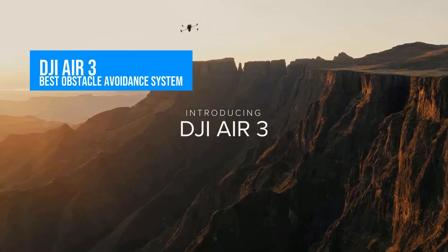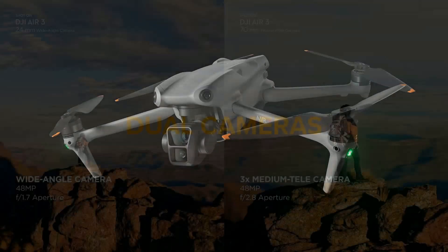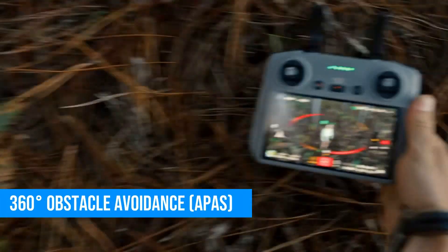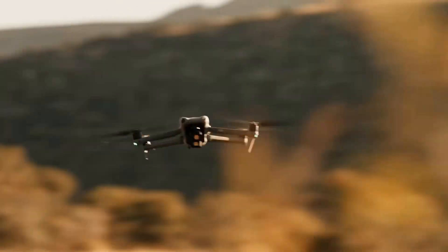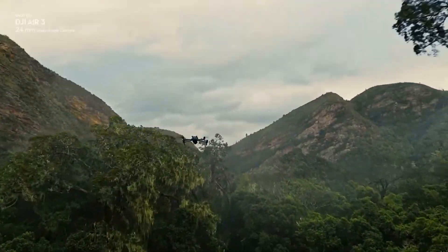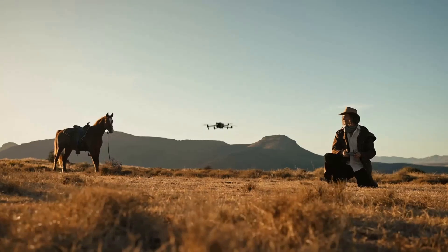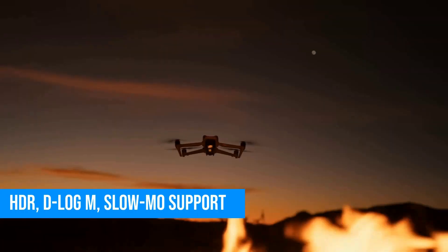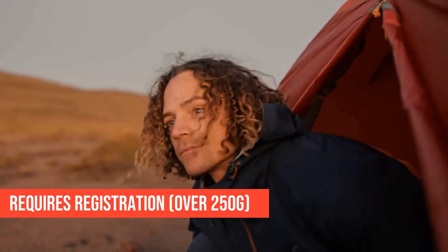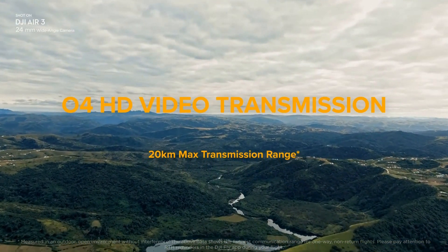Number three is the DJI Air 3. If you're serious about safety and camera versatility, this one's a beast. It rocks a dual camera setup with a wide-angle lens and a 70-millimeter telephoto, both mounted on a super responsive gimbal. Obstacle avoidance is fully 360 degrees — it uses DJI's APAS system, so it'll fly around trees, fences, or whatever's in its way without your input. It's got great battery life, about 45 minutes in ideal conditions, and supports HDR, D-Log M, and slow-mo features. The downside: it's over the FAA's 250-gram limit, so registration is required. But for real estate, travel videos, or any serious gig work, this is a smart, future-ready drone.